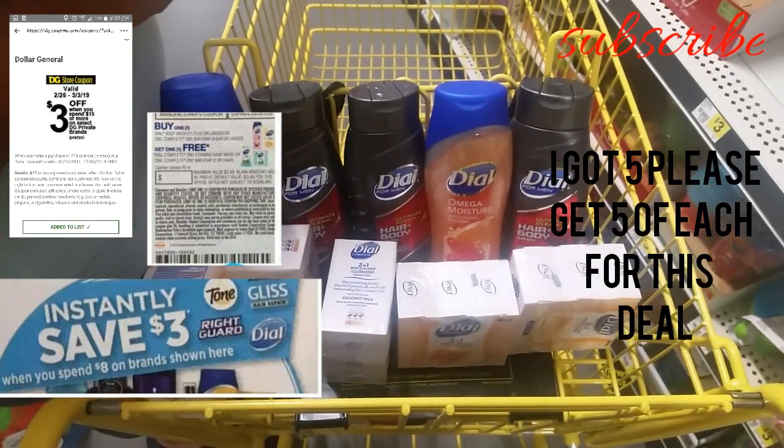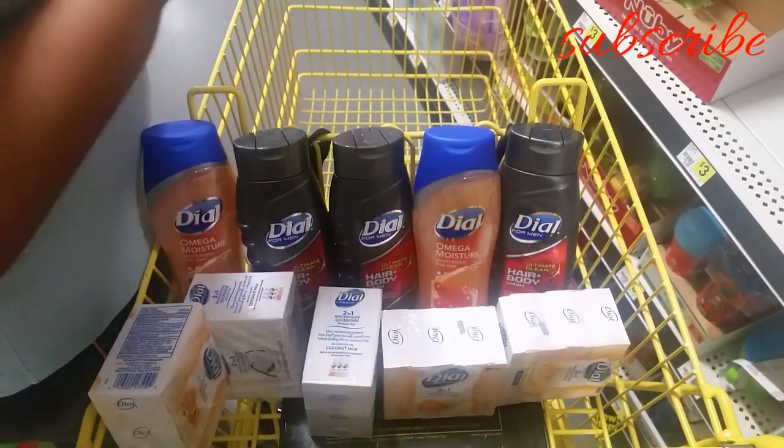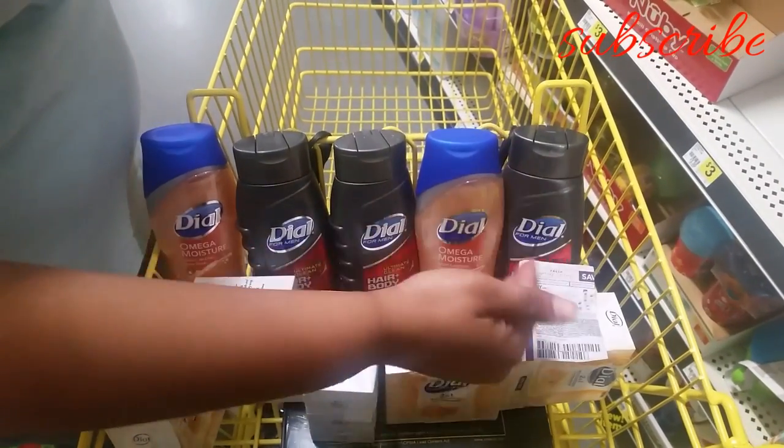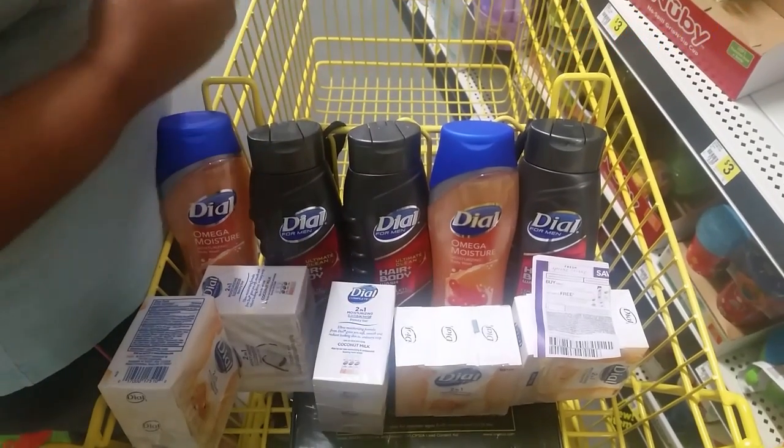Okay you guys, in order to ring this deal up, you have to buy the wash, buy the soap, coupon. Repeat — keep doing this on the way to couponing itself. But I'll show you when we get to the register. Stay tuned.